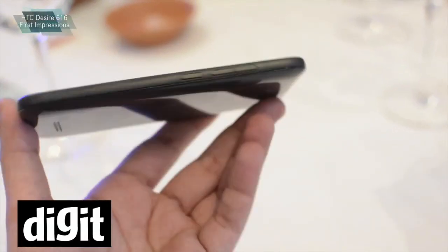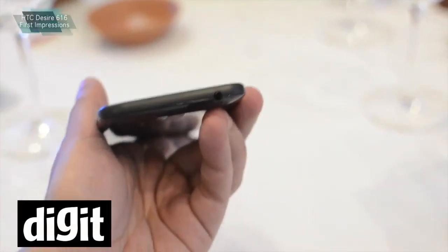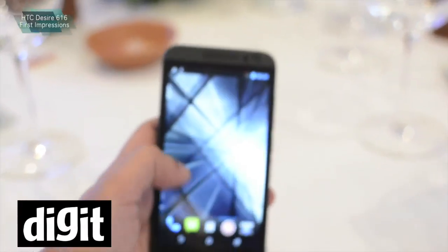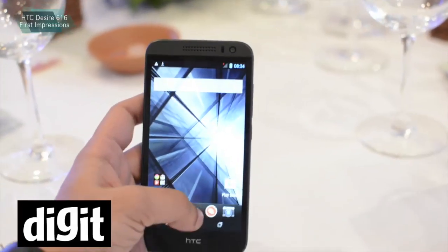This is actually the company's first octa-core equipped smartphone. It runs on a 1.4 GHz processor with 8 cores. It's a MediaTek processor, so we are a little worried about the battery performance and the heating issues.